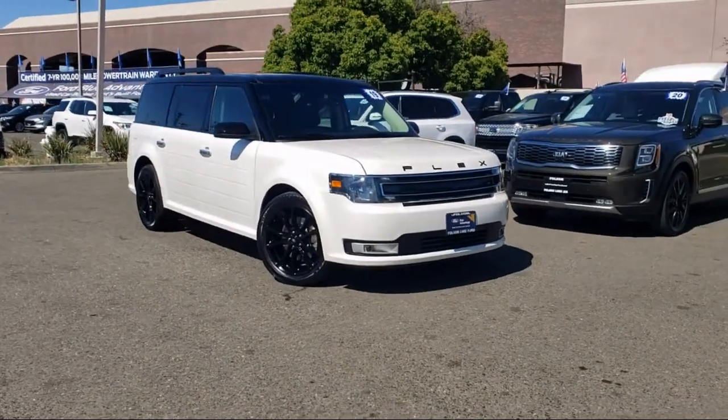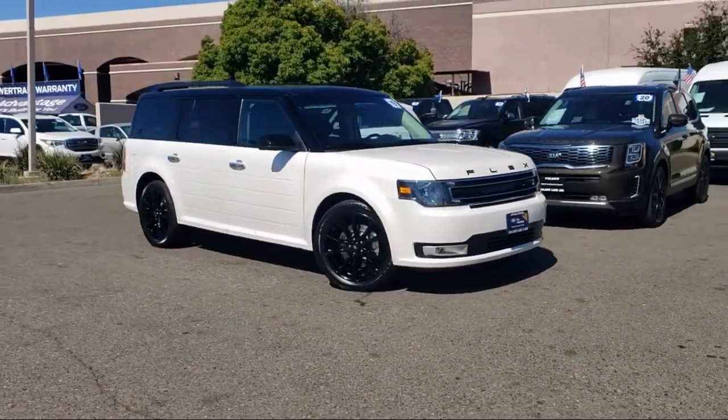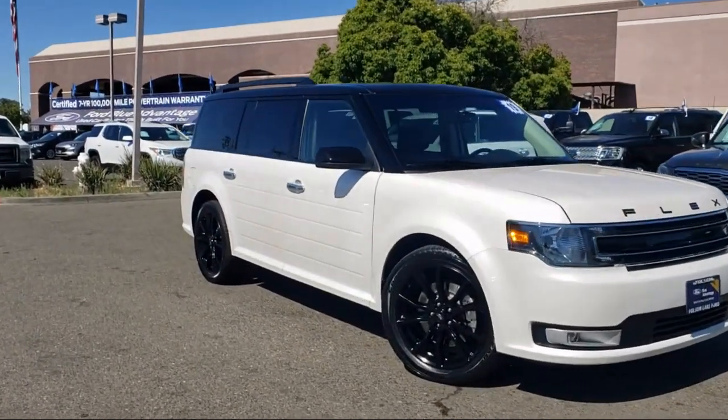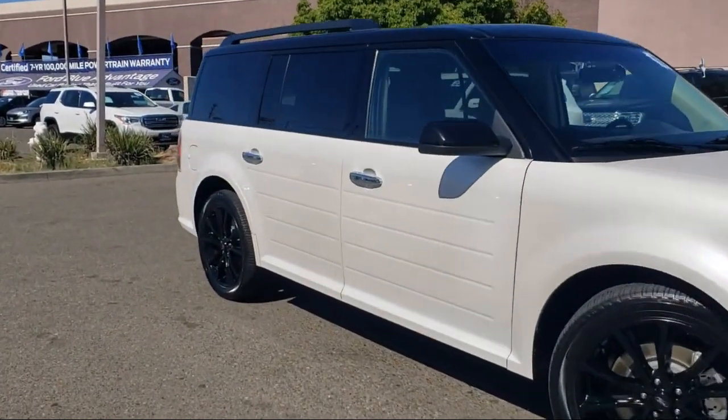It comes equipped with Blindspot Information System, Rearview Camera, Sirius XM Satellite Radio, Third Row Seating, Keyless Entry, and Heated Door Mirrors.